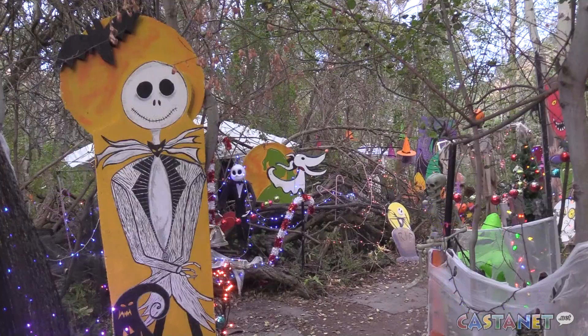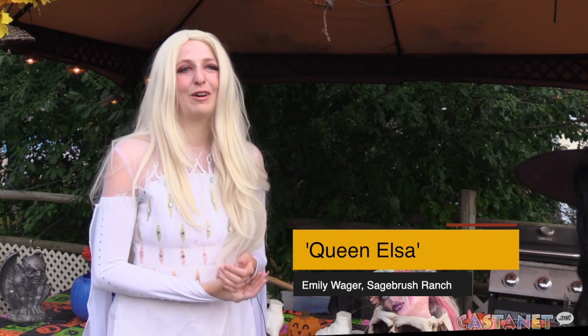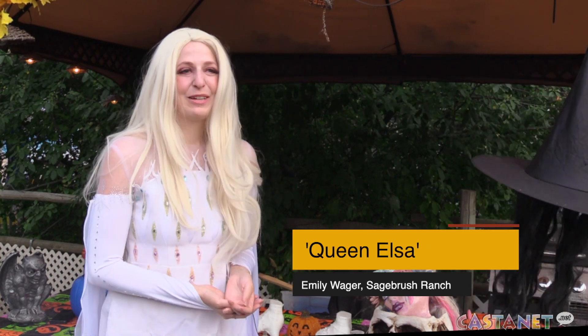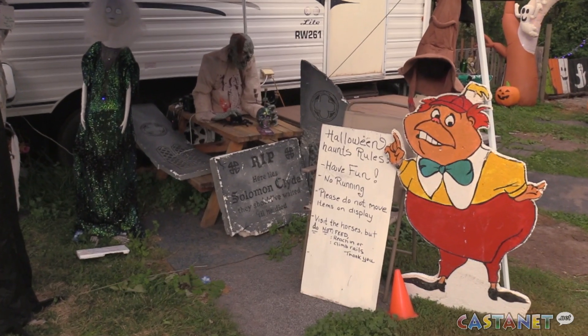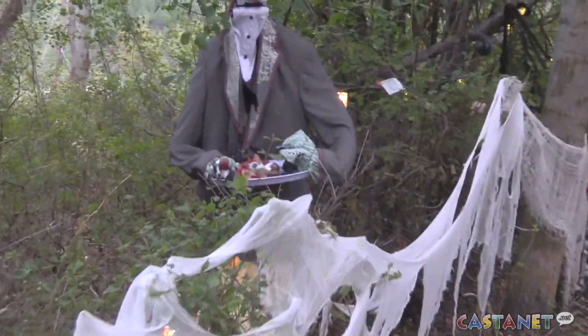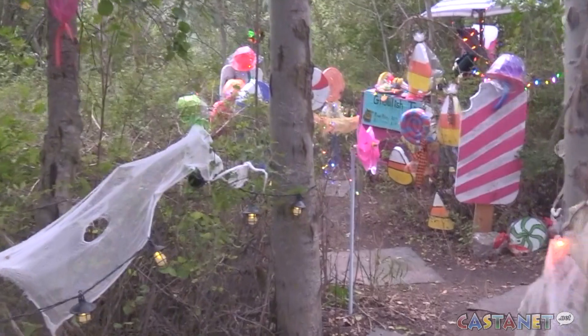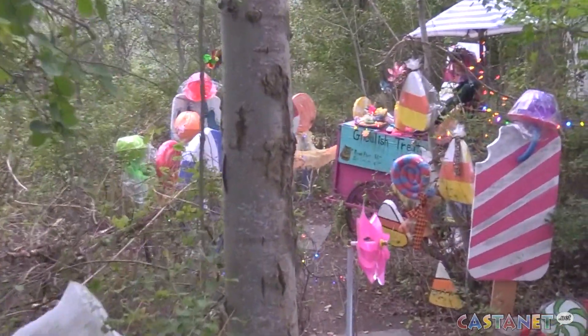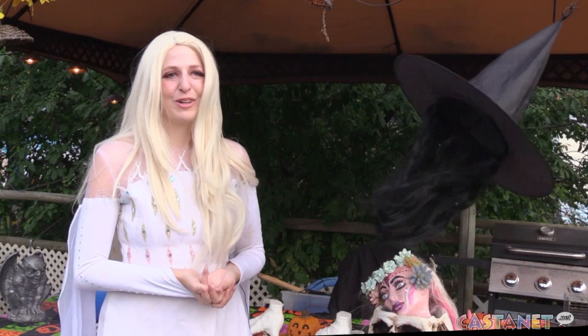It all started probably over 20 years ago in New Westminster with a single string of pumpkin lights, and from there every year we added more and more decorations until the whole house was just filled. We thought we need to find a way to incorporate this out here, so we took those decorations, added some more, and built an entire trail for the family to come out and share our joy of Halloween with.